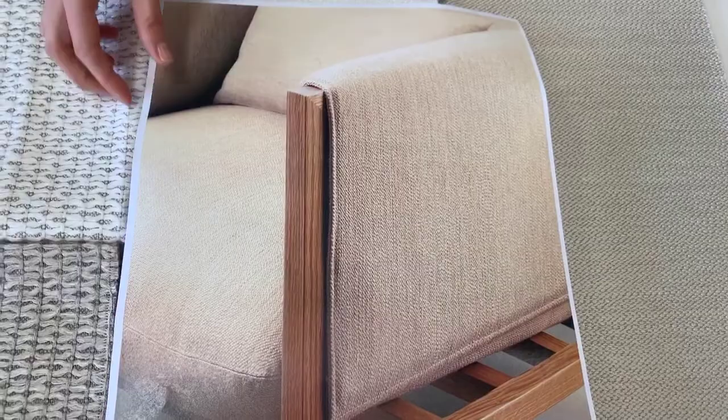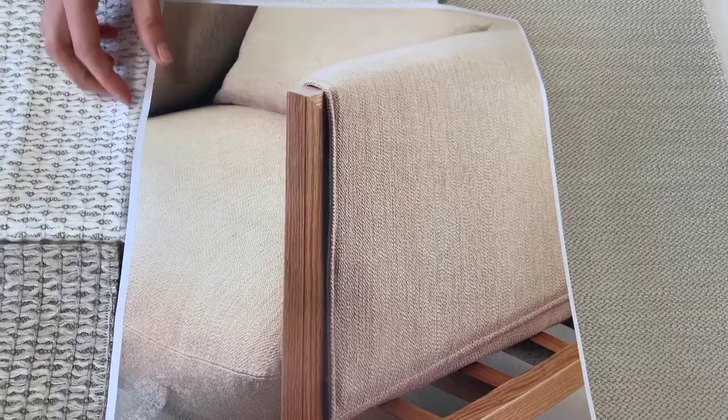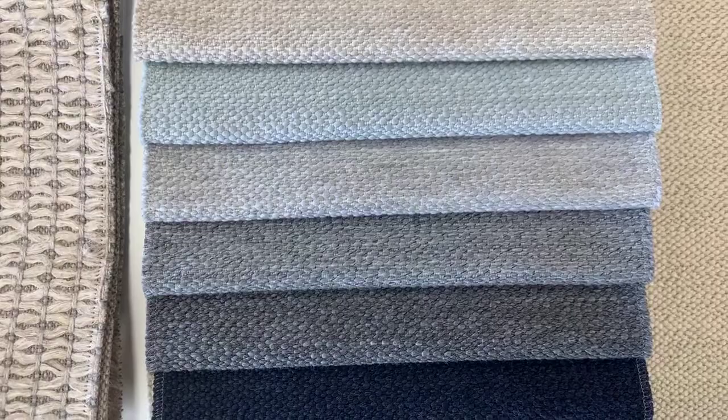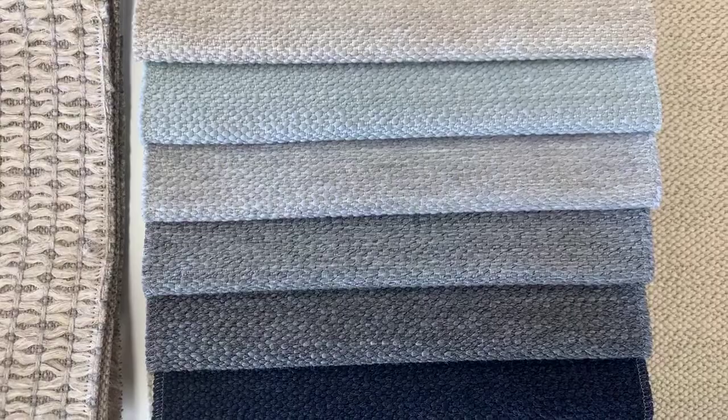Six new colourways have been added to extend Pure's palette to 11 shades. Two sophisticated soft neutrals have been added to the previous palette of cooler neutrals, as well as two fantastic new mid-grey tones. The palette is made complete with a feminine nude-based peach and a gorgeous dark inky blue.